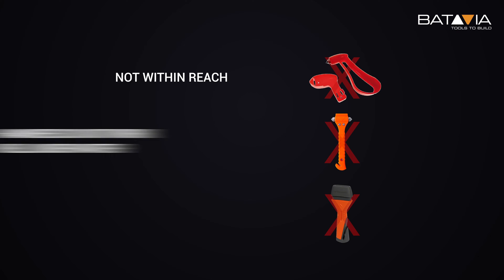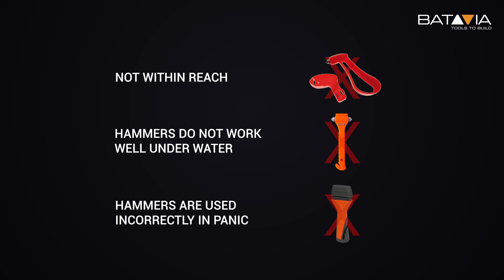Even though current tools like a life hammer are great inventions, they're not always sufficient. They're either not within reach or just not what does the trick at the moment that counts.